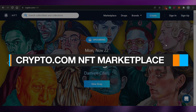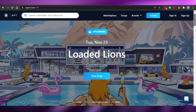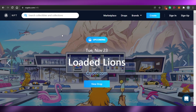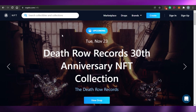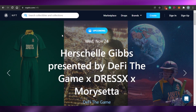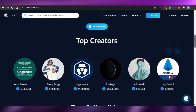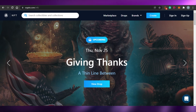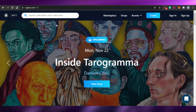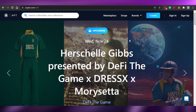Welcome back to the channel. Today I'm going to be showing you how to use crypto.com, what features crypto.com offers, what is crypto.com/nft, and what are the views about crypto.com — and whether you should sell your NFTs on crypto.com or not. So let's get started.